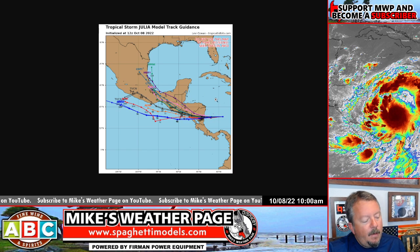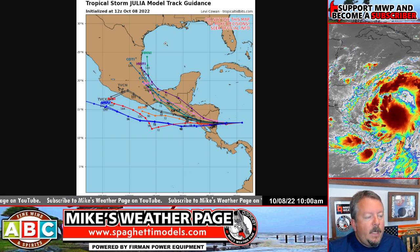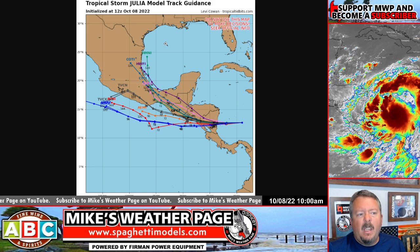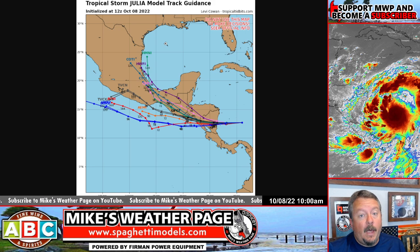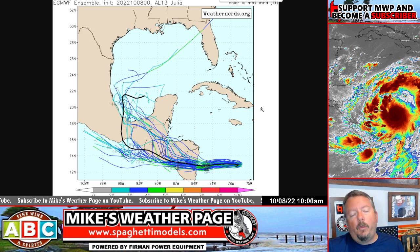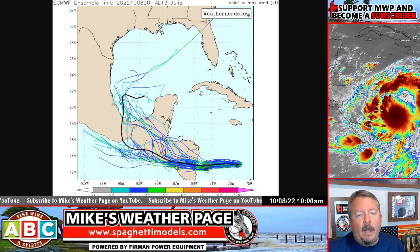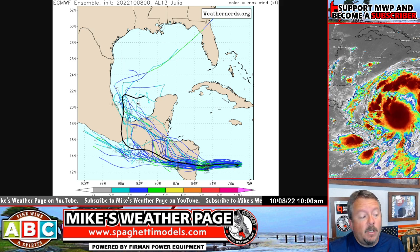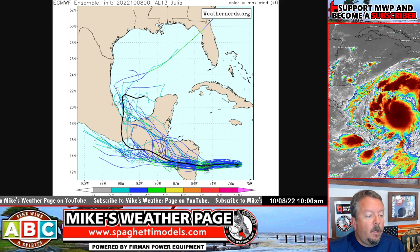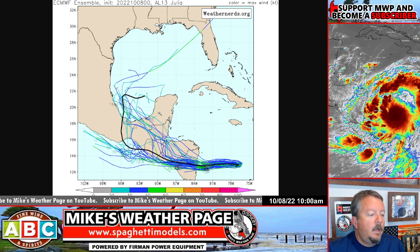Here's the latest Tropical Tidbits spaghetti models — it does show remnants coming up into the Gulf. There is a cold front coming down next week, midweek, which is going to introduce a lot of wind shear and keep conditions on the unfavorable side. Here's some of the latest weathernerds.org ensembles — we've always had one or two random Euro members showing potential, but that's two out of 51, so very low chances. It's enough to mention though — we have had storms try to form from a remnant low or energy coming across from the Caribbean.